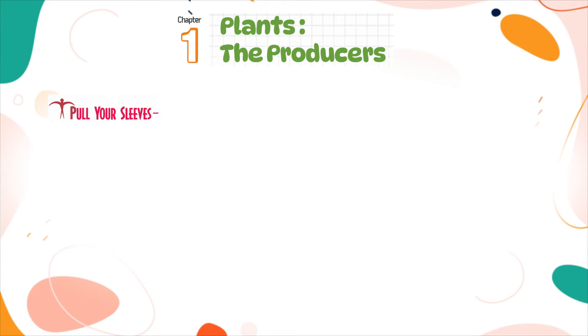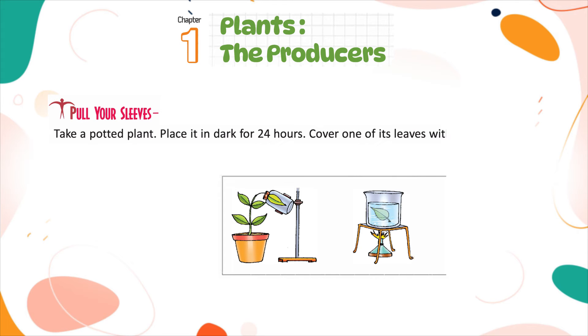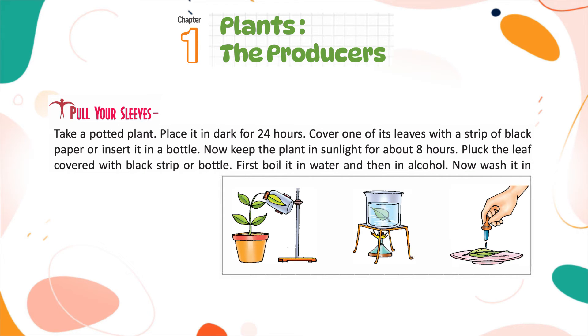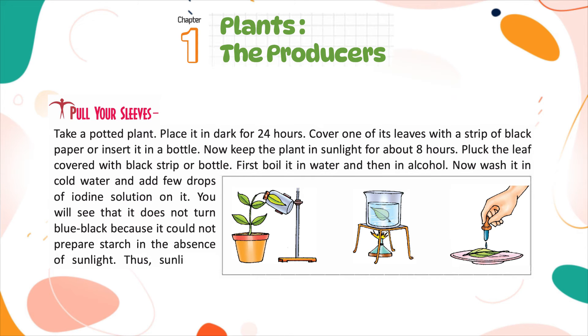Take a potted plant and place it in the dark for 24 hours. Cover one of its leaves with a strip of black paper or insert it in a bottle. Now keep the plant in sunlight for about 8 hours. Pluck the covered leaf, boil it in water and then in alcohol. Wash it in cold water and add a few drops of iodine solution. You will see that it does not turn blue-black, because it could not prepare starch in the absence of sunlight. Thus, sunlight is needed for photosynthesis.